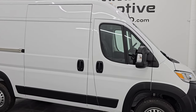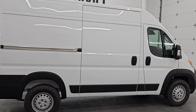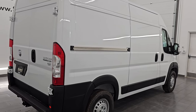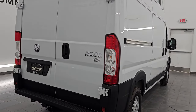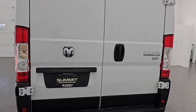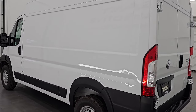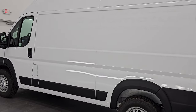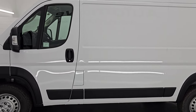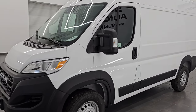Hey, this is Brett. Hope everybody's having a great day out there today. I am excited to go over this brand new 2024 Ram 2500 Tradesman ProMaster. This is a 136-inch wheelbase with the high roof. I'm going to go all the way around in this video and show you everything with this van. Stock number is 24T138 and I am here at Summit Automotive in Fond du Lac, Wisconsin — your new and used cargo van headquarters.